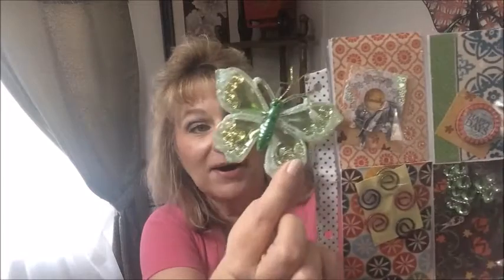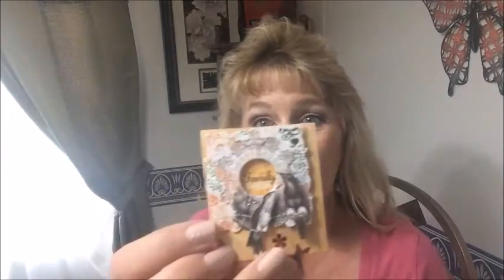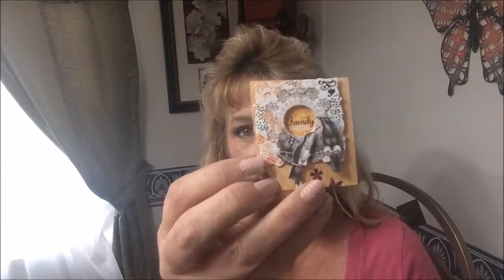Oh, Janice, this is beautiful! Look at this butterfly tag, oh my gosh. This is beautiful. Look at these little birds. Yes, that is a sticker — oh my goodness. I don't know where you found these, Janice, but those are beautiful.